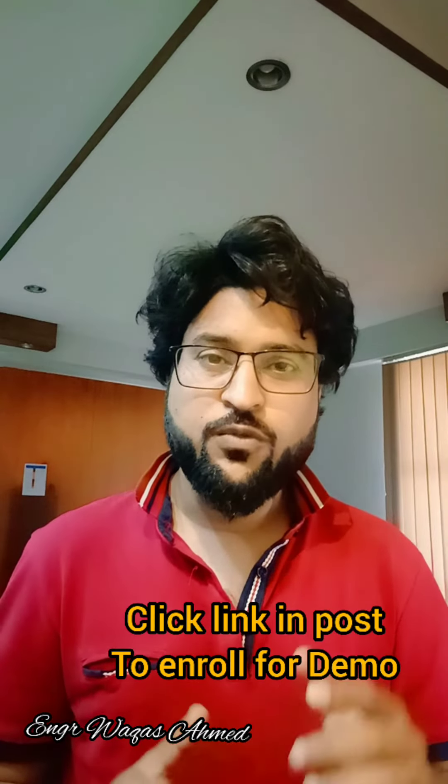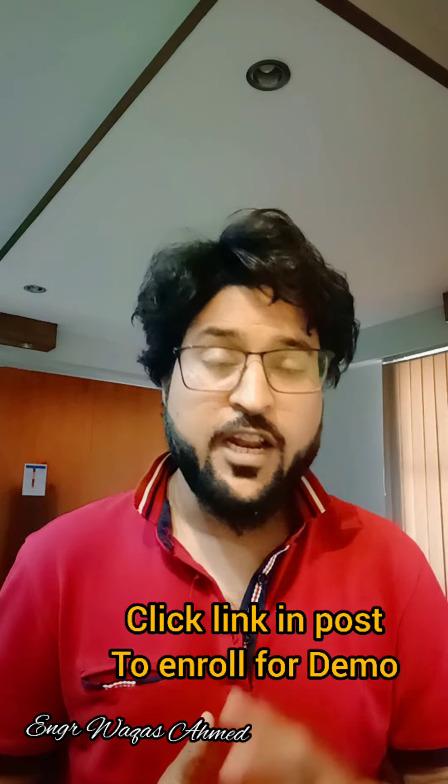If you want to download the demo lecture, please click the link to our next demo lecture.